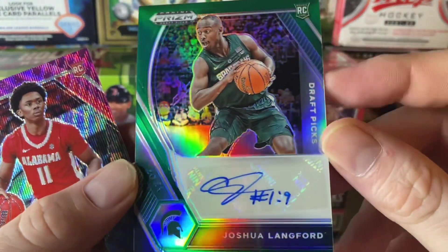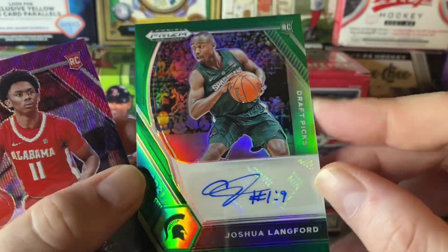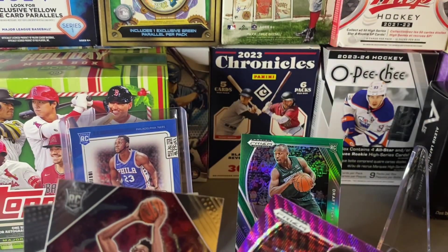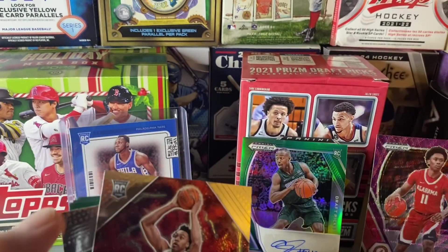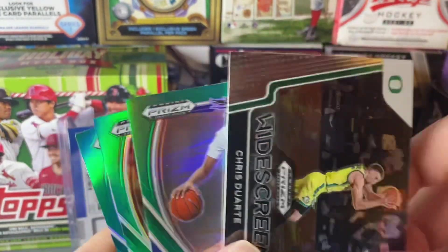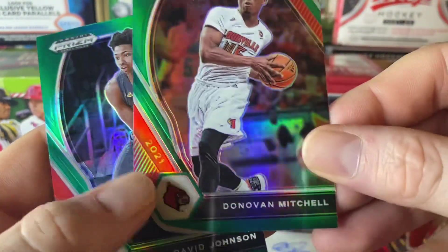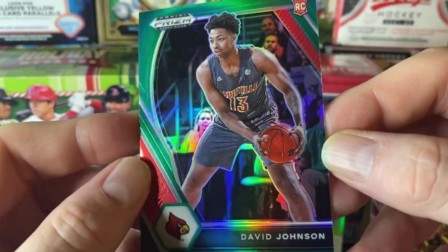We got our very first auto on the channel — I like that, very nice auto. Draft Picks Joshua Langford, very nice. We got a purple Joshua Primo. This is our purple wave prism — very nice. We got fireworks Scotty Barnes, we had the wide screen of Chris Duart, we had the green Brandon Boston Jr., we have a green Devon Mitchell, and the green of David Johnson.